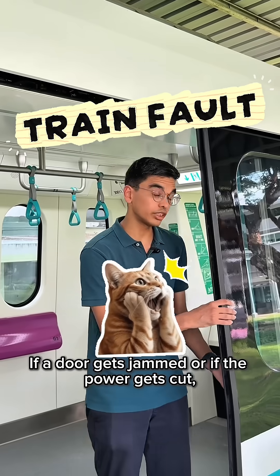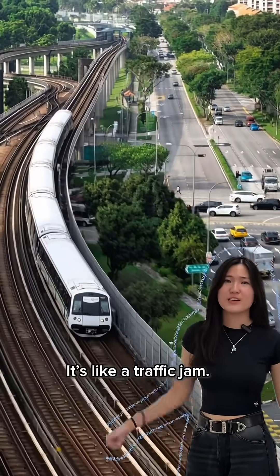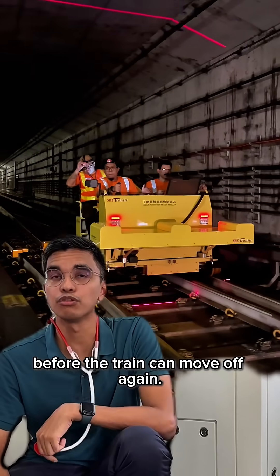Let's start from inside the train. If a door gets jammed or the power gets cut, the train might stall. And when that happens, the trains behind it have to stop too — it's like a traffic jam. One stalled car can slow down the whole expressway. So even if the fault seems small, engineers have to make sure everything is safe before the train can move off again.